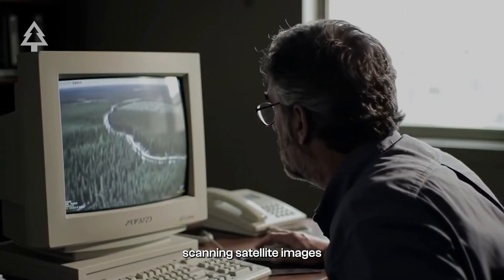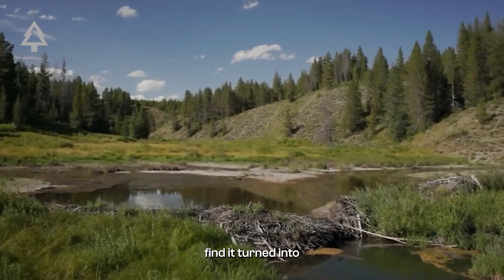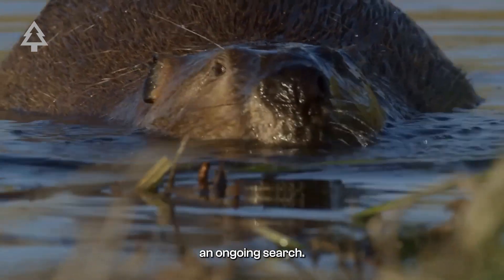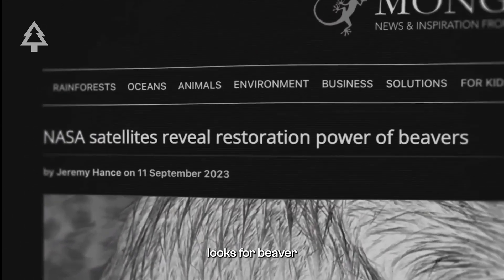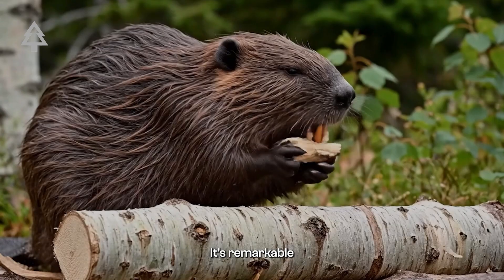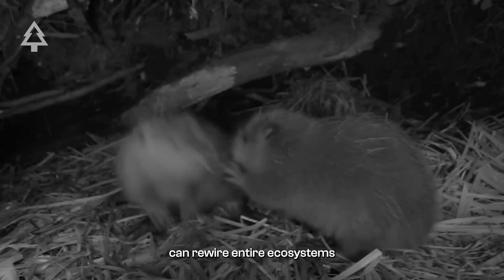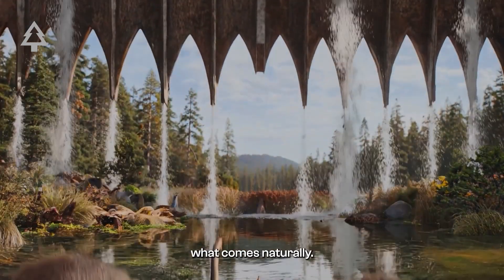The dam's story began in 2007, when a researcher scanning satellite images stumbled across it by chance. That lucky find turned into an ongoing search. Today, even NASA looks for beaver dams from space because of the way they transform landscapes. It's remarkable that little rodents with a taste for sticks can rewire entire ecosystems simply by doing what comes naturally.